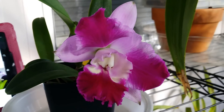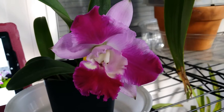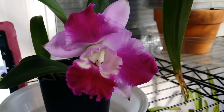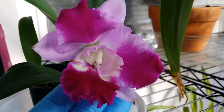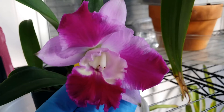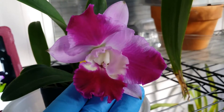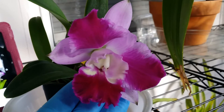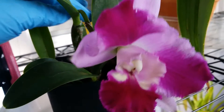Hi guys, good afternoon, happy new year! This is my beautiful Cattleya, a very nicely fragrant Cattleya. This is one of the eight Cattleyas I received from Carmela Orchids based in Hawaii, and this one came with a tag.